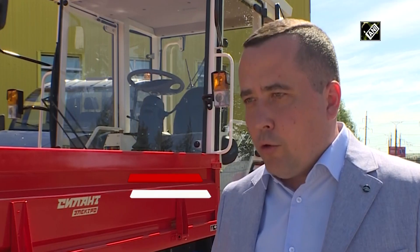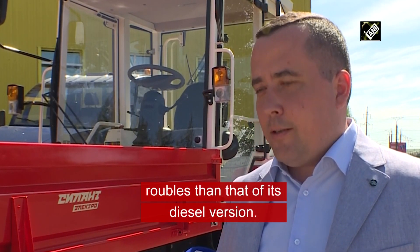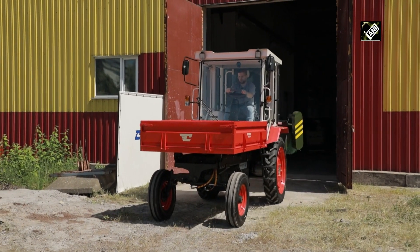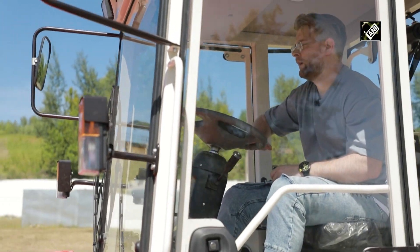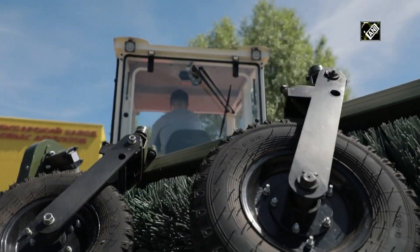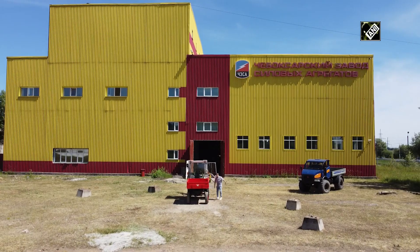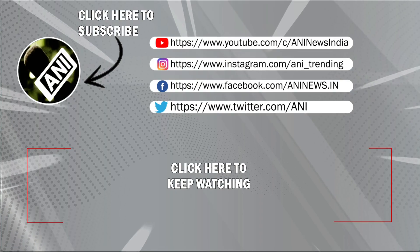For three years, this tractor has been more expensive than its diesel version. However, this tractor can be useful not only in the field, but also in zoos, nature preserves, and nature parks. Mass production of the Russian electric tractor may start as early as this year.